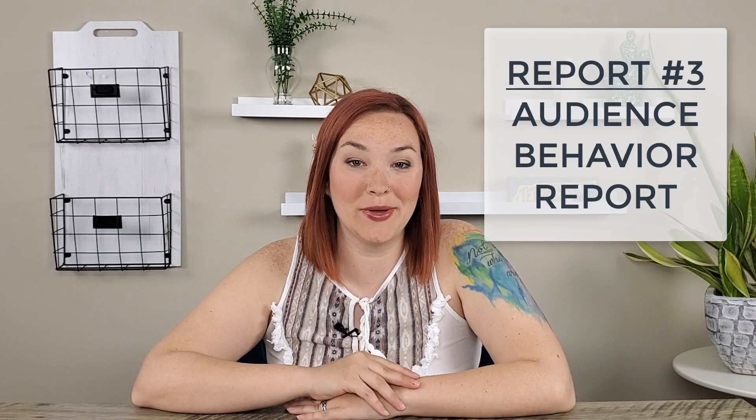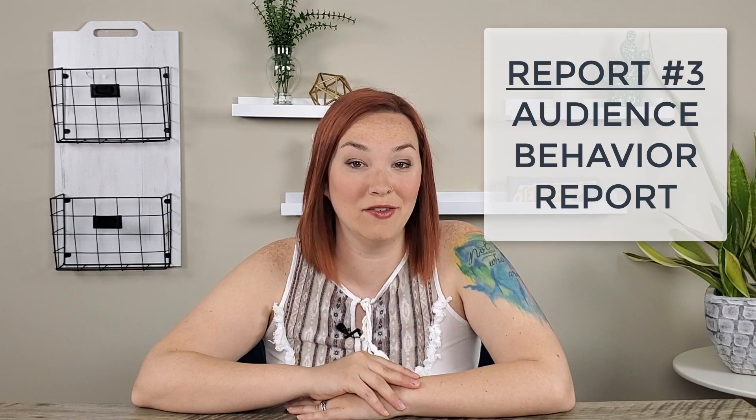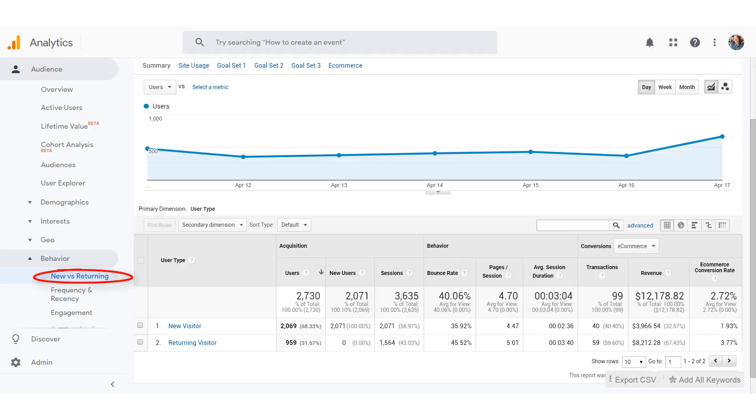The next report I recommend is the Audience Behavior report. Get here by going to Audience in the left-hand menu, then Behavior, then New vs. Returning. Having new visitors is a great sign, but having returning customers is even better because they are more likely to purchase from you. You would also hopefully see a higher average session duration with returning customers because they already know, like, and trust you and will be on your site longer.